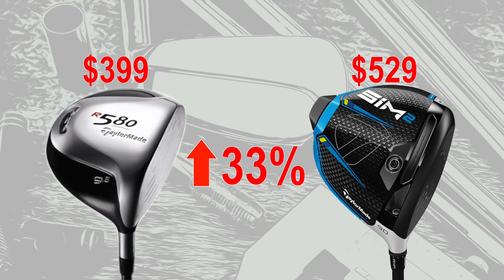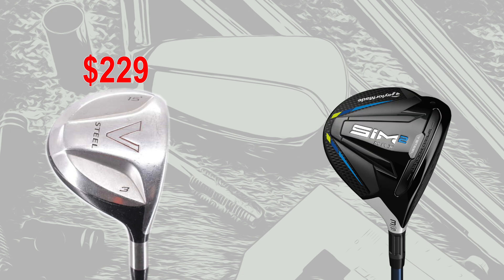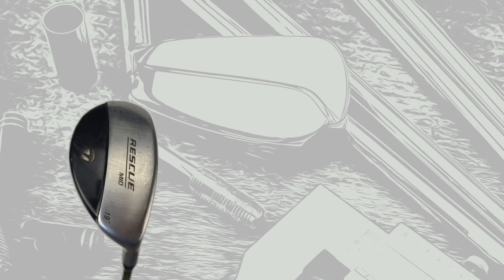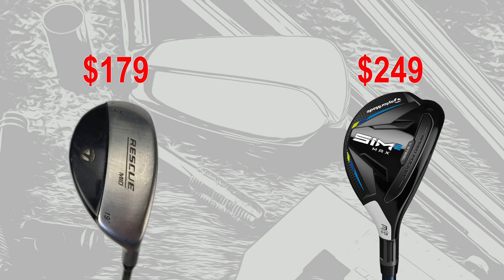Next up, the fairway wood — again TaylorMade, this time the V-Steel in a graphite shaft. I'm pretty sure within $10 that it was right around $229. The modern equivalent, the SIM2 fairway wood, retails at $299 — a difference of 31%. Next up the hybrid, the TaylorMade Rescue Mid in a graphite shaft, retail price $179. The modern equivalent, the SIM2 from TaylorMade, retails at $249 — a difference of 39%.